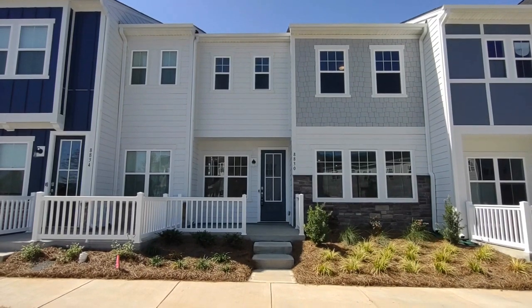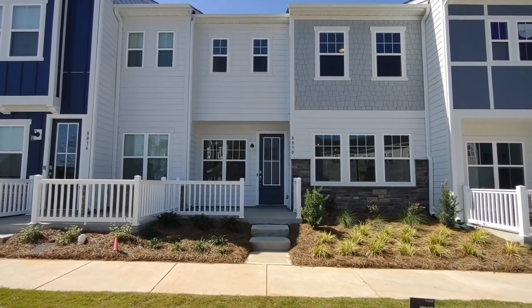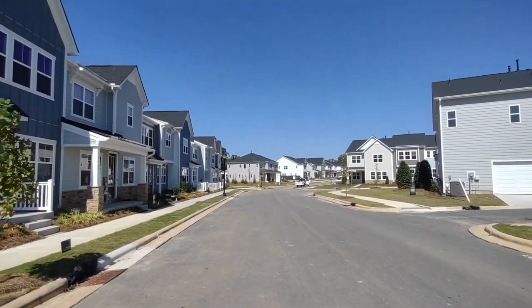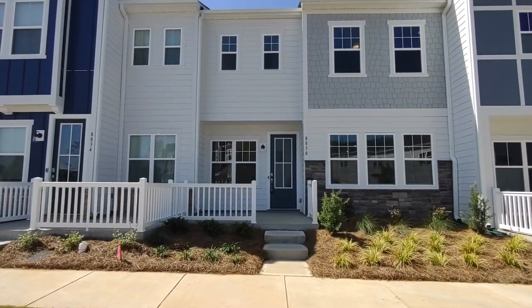Hello, welcome to 8830 Conover Hall Avenue. This is a three bedroom, two and a half bath townhome in the Charlotte, North Carolina area. For more information about this property such as pricing or to schedule a viewing, please visit our website at www.touchpointpm.com. Now let's take a look inside.